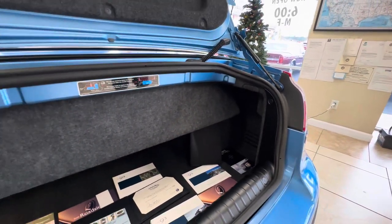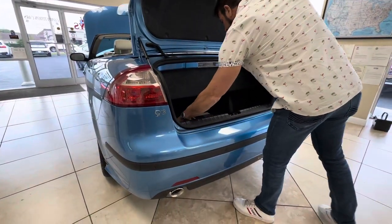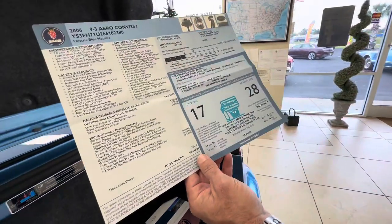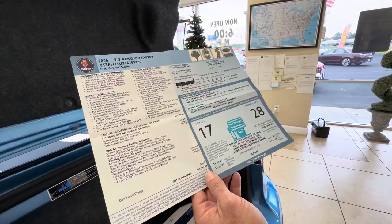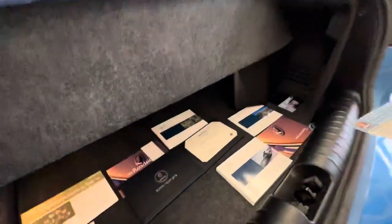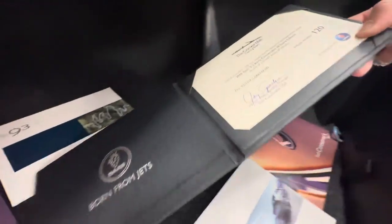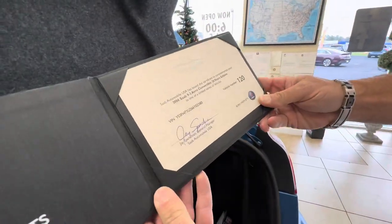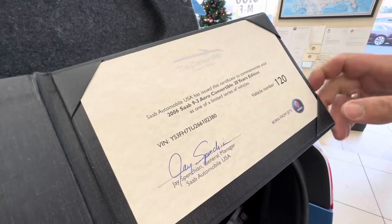Getting back to the rarity of this car, I just don't know where you're going to find another one like this, especially in such pristine condition. In the back, we've got all the owner's manuals. I've got the original window sticker. This car was $46,500 when it was brand new. Not sure what the car was worth in today's money. I would love to see this thing do sticker or more. I do bring these cars to sell, and whatever it brings, I'm bringing a trailer. It's going to sell. This is the little book with the certificate certifying that this is car number 120. 20 years of convertibles with Saab.